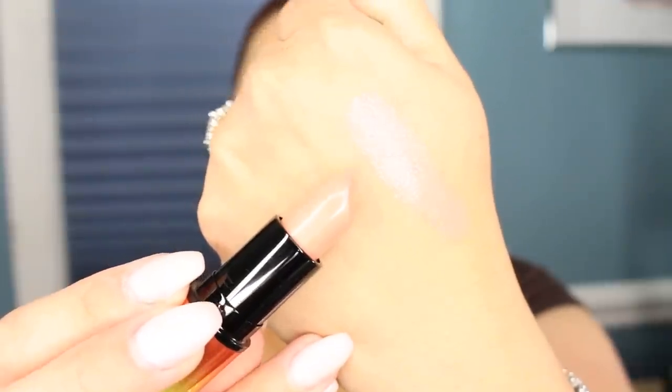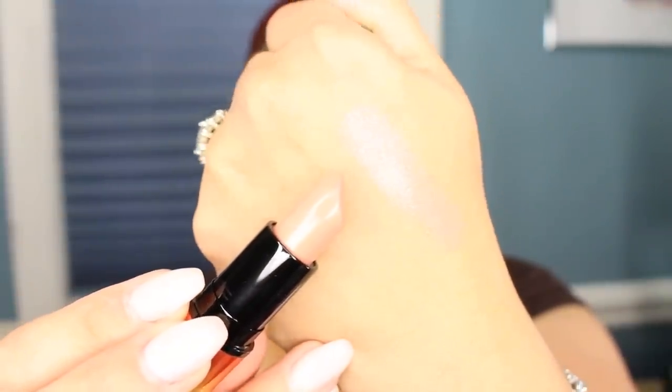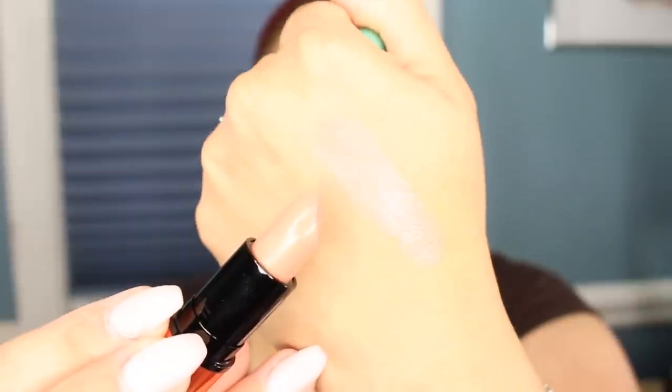I got Creme de Nude, which I actually have on my lips right now. I'm using it as a topper — underneath I have Jordana's Coco Loco, which is a really rich brown lip liner, it's super soft and super affordable. I also have Anastasia Beverly Hills liquid lipstick in Pure Hollywood, and the Creme de Nude was added on top after it wore off a little bit.